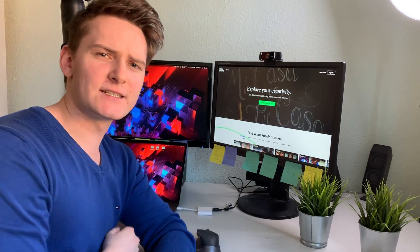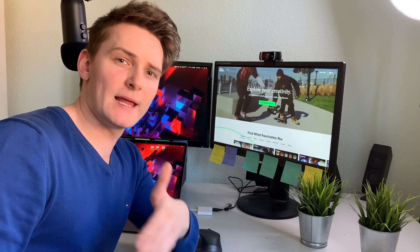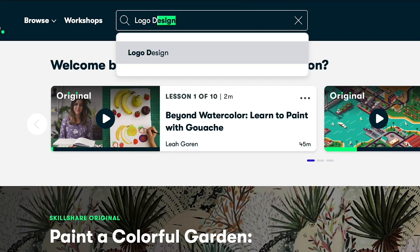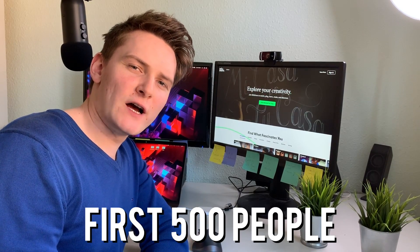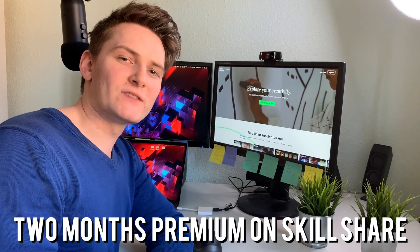Skillshare is also a great platform if you're looking to improve your skills. They offer great classes to improve your web development skills — you can learn JavaScript, CSS, HTML — which will help you get your first clients and earn money with code. Skillshare is super affordable; the yearly plans are only ten dollars a month. Also, the first 500 people who click the link below will get two months of premium on Skillshare.